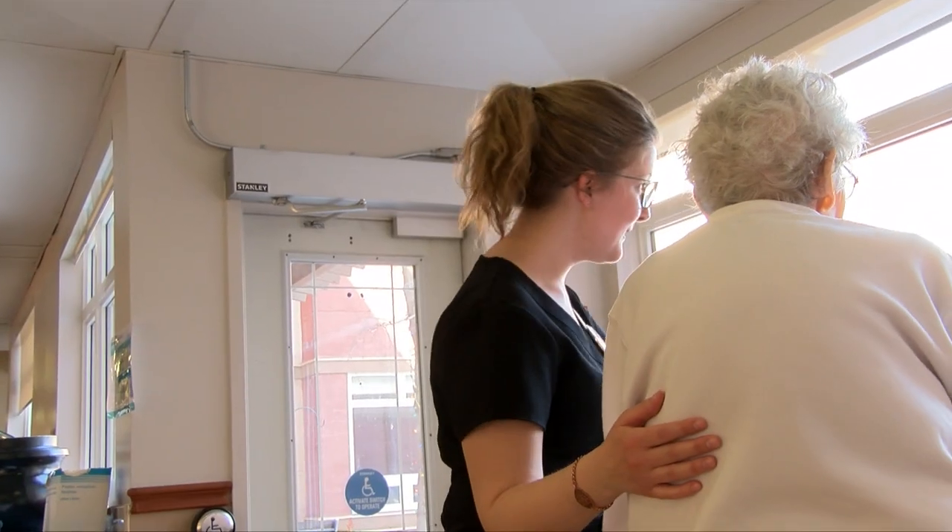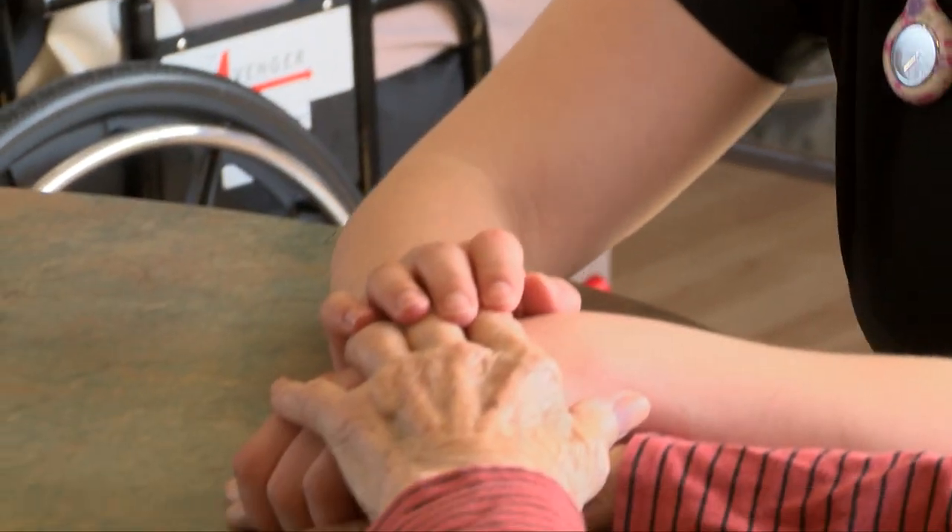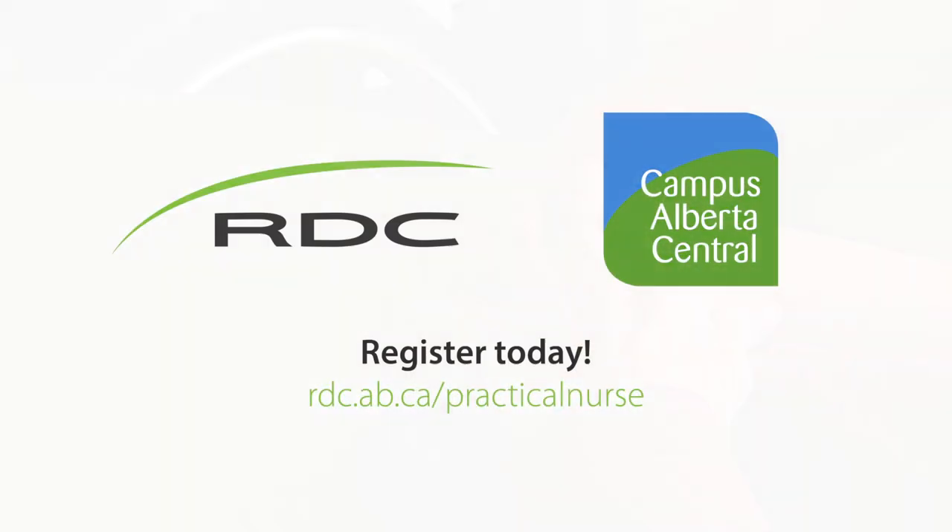We want you to fall in love with our rural nursing platforms. Central Alberta has a ton of rural opportunities for nurses, and we want you to learn to stay and play rural and fall in love with rural nursing.